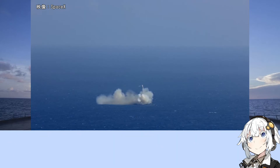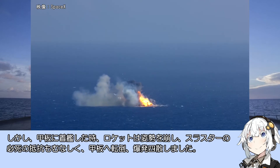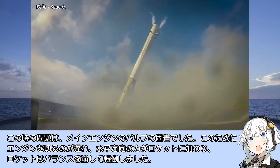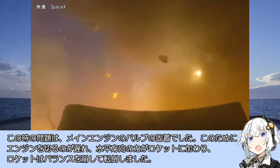2015年4月14日、ファルコン9は再び海上の無人船への着艦を試みます。この日の試みは前回より進歩し、ロケットは着艦に一瞬は成功しましたが、着艦した時にロケットは姿勢を崩し、スラスターの抵抗も虚しく艦船へ転倒して爆発しました。この時の問題はメインエンジンのバルブの固着で、エンジンを切るのが遅れ水平方向の力が加わりバランスを崩して転倒しました。